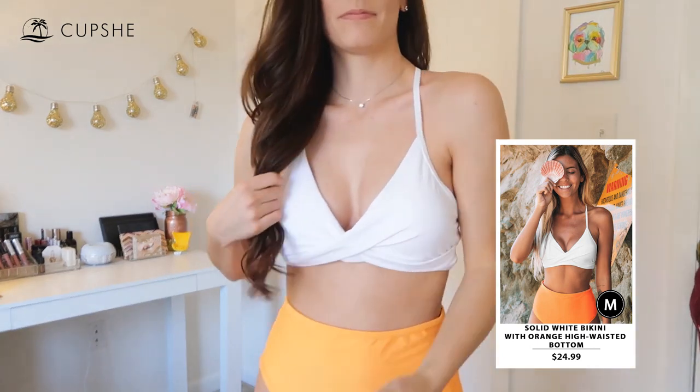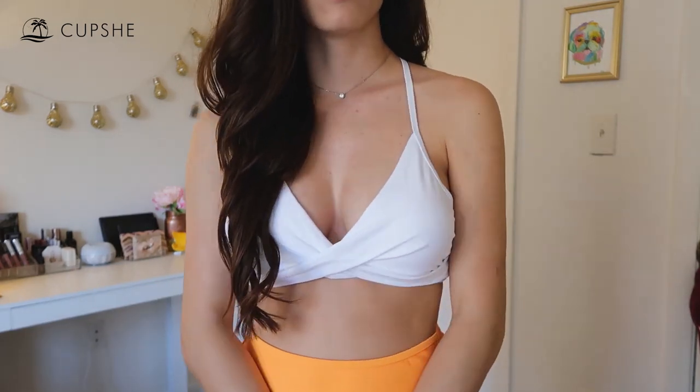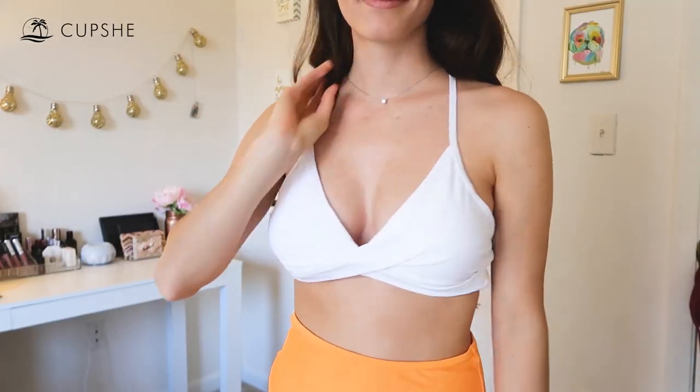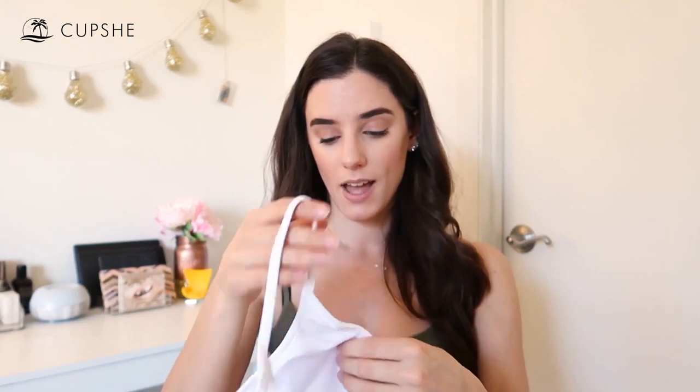I got it in a size medium, so I probably should have gotten a small. It's this high-waisted set — the bottom is a really pretty neon orange color, and I just love that pop. It's high-waisted, which is really on trend right now. The top is this white triangle top but with a racer back strap, which I thought was interesting. And the front looks like a wrap bikini, but it's actually all connected.